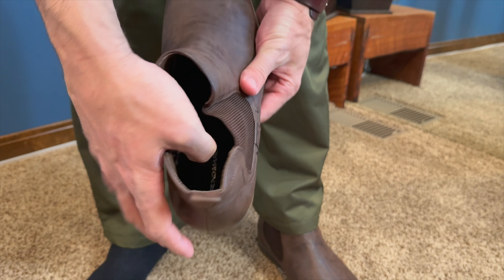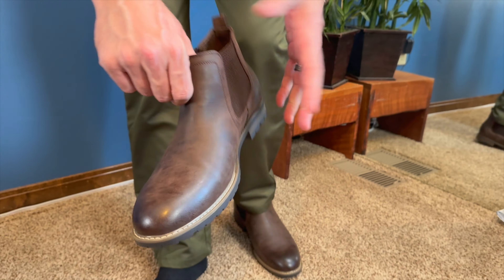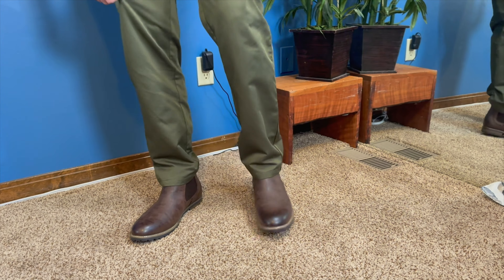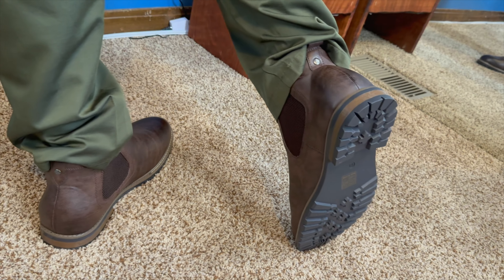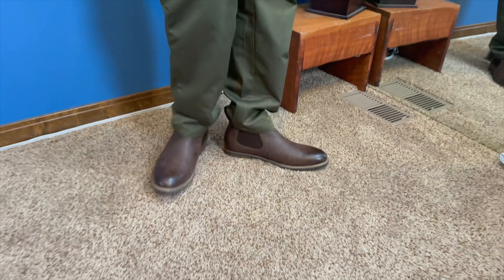It has a padded insole and is a very comfortable, very flexible shoe. The nice part is you can slip them on real easily without tying — very casual, and you can wear them dressed up or dressed down. These have a little bit of a raised heel and a diamond pattern on the bottom for extra added grip. A very comfortable pair of shoes.